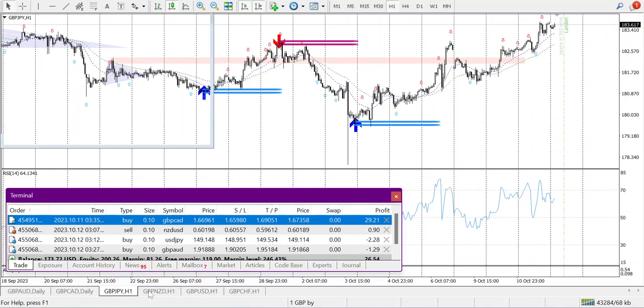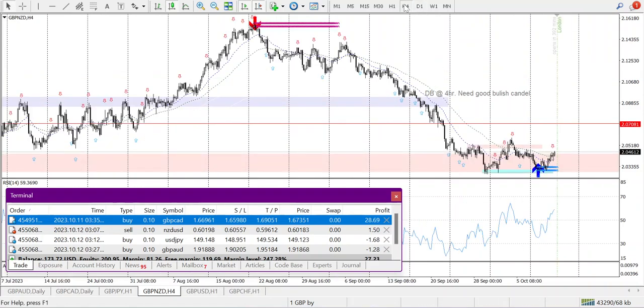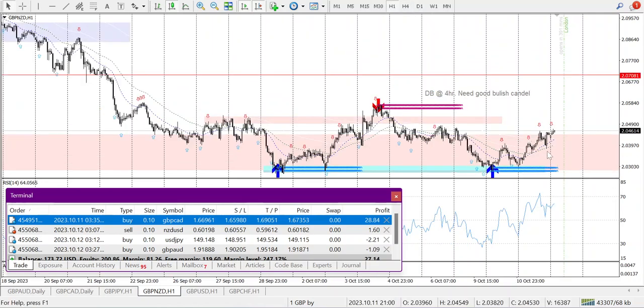GBPJPY — I'm tired but it's showing a good promising candle. It formed a hammer and then a second candle. I'll place the trade on H4 and H1. Stop loss below this level is at 3931.